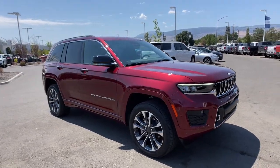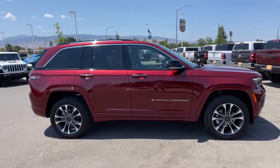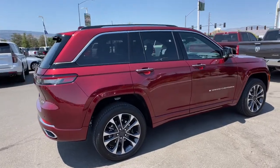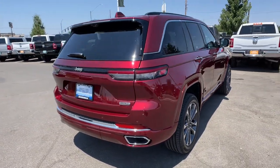Get a feel for the 2022 Jeep Grand Cherokee. The Grand Cherokee keeps you safe, connected, and entertained while you explore your world in confidence and refined luxury. The following are some of this vehicle's highlighted options.